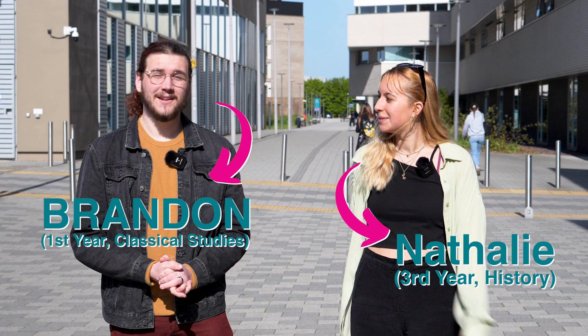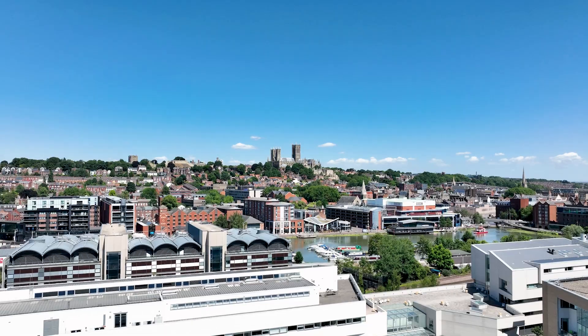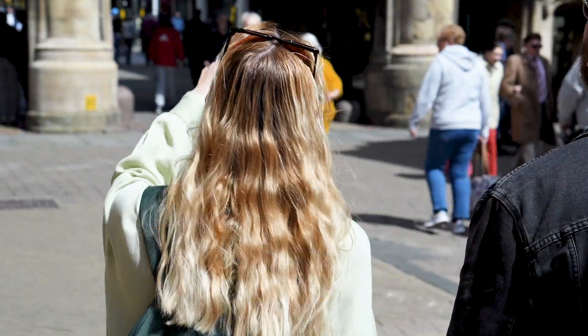Hey everyone, we're from the University of Lincoln. I'm Natalie and I'm Brandon, and today we will be taking you through Lincoln to explore its rich and interesting history. We'll be walking around the city, stopping at some of the more historic locations before we get to Lincoln's most famous historical location — the Lincoln Cathedral. Let's go!